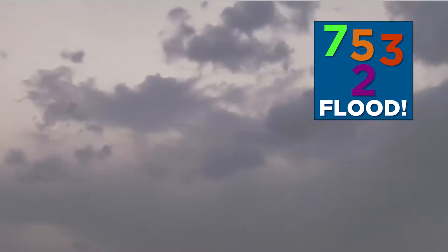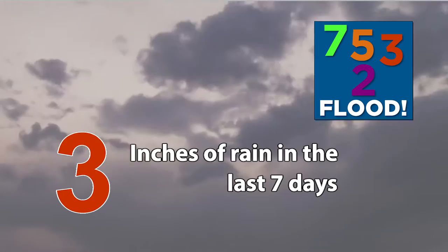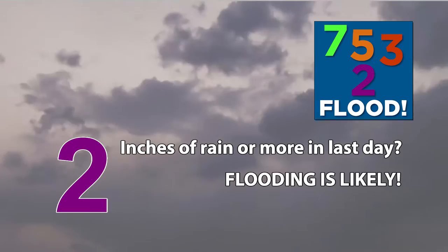From the start of the rainy season look for seven inches of rain. In the last 30 days look for five inches of rain. In the last seven days look for three inches of rain. If there's a rain forecast of two inches or more in the next 24 hours, flooding is likely.